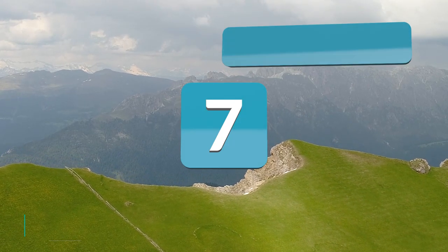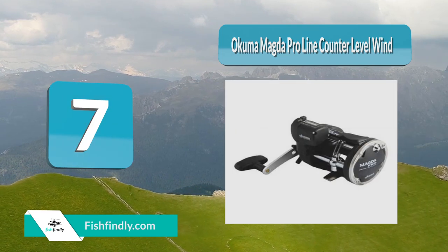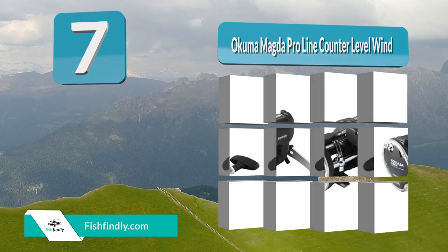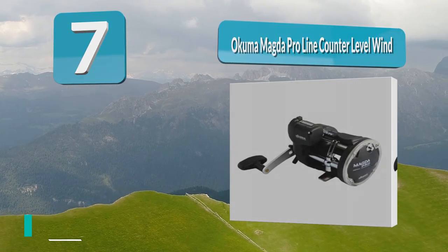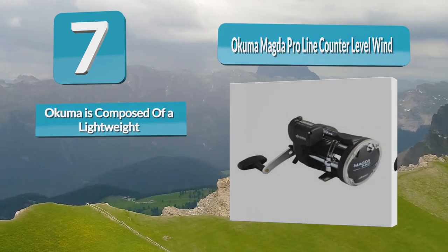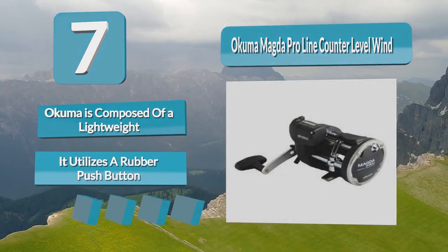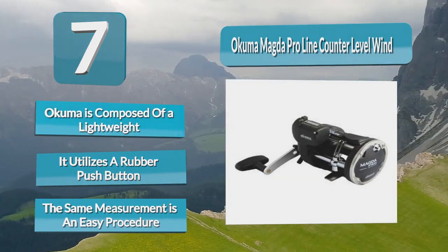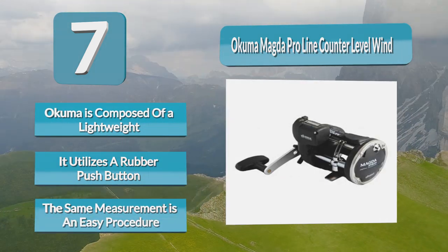Number 7: Akuma Magda Pro Line Counter Level Wind Trolling Reel. This left-handed crank line counter from Akuma is composed of a lightweight, corrosion-resistant material. The mechanical line counter gives measurements in feet, and it utilizes a rubber push button for resetting. Setting line out to the same measurement is an easy procedure.